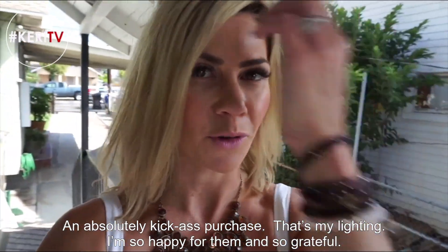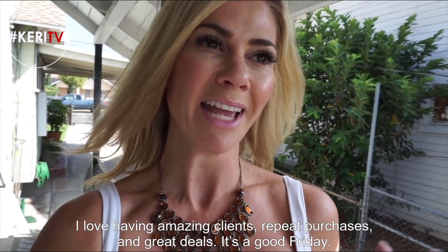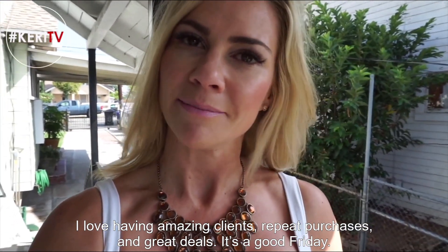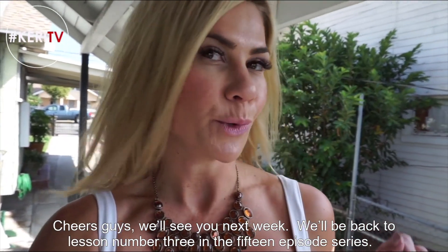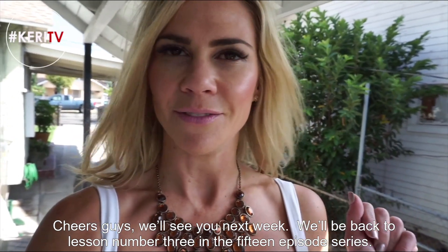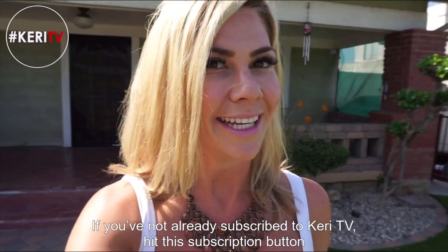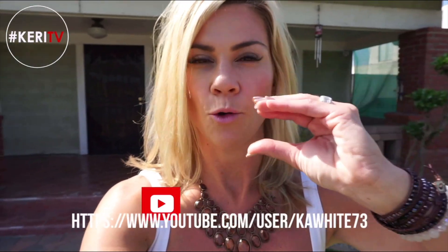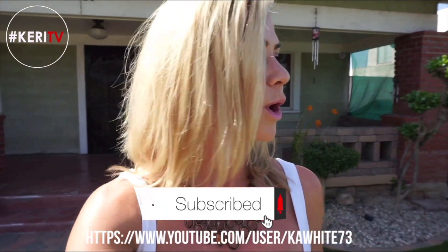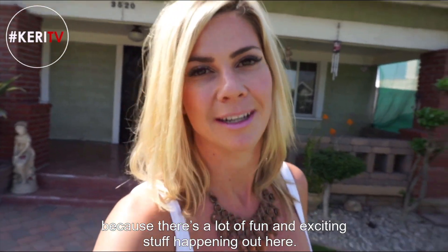So grateful. I love having amazing clients, repeat purchases, and great deals. It's a good Friday. Cheers guys. We'll see you next week. We'll be back to lesson number three in the 15 episode series. And if you've not already subscribed to Keri TV, hit this subscription button right here and subscribe so you can watch the full videos every week, because there's a lot of fun, exciting stuff happening out here.